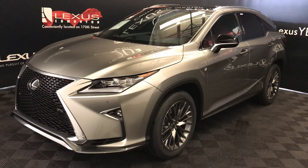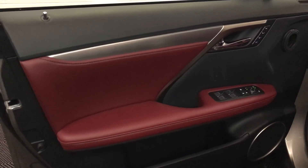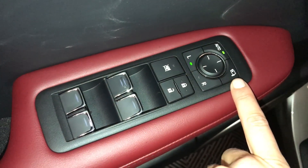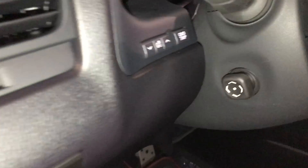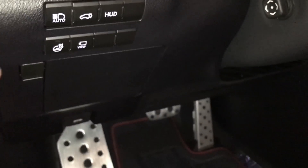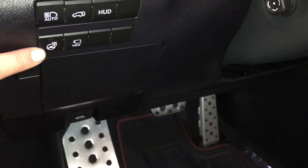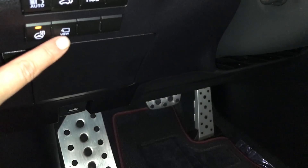This is the F Sport Series 3. Driver's memory. Powered windows, locks, and side mirrors with power folding. Controls for your dimmer and trip, dashboard lighting. Automatic high beam feature. Trunk release, turning on and off the heads-up display. Heated steering wheel, panoramic view monitor.